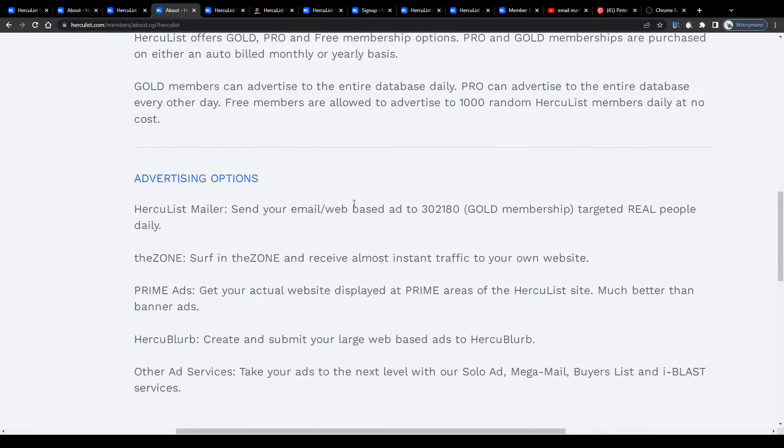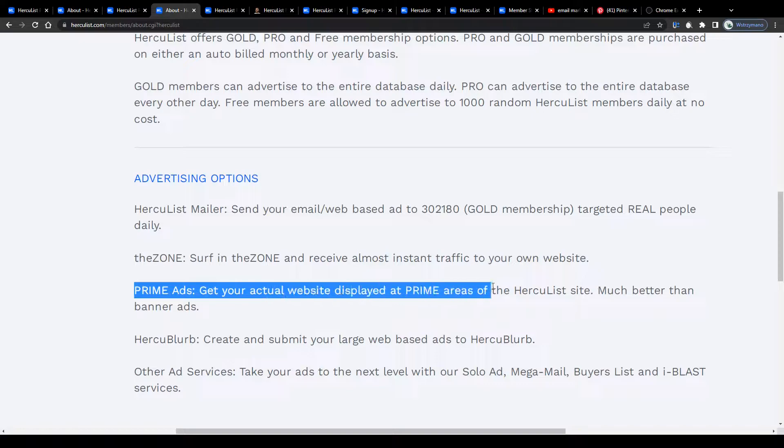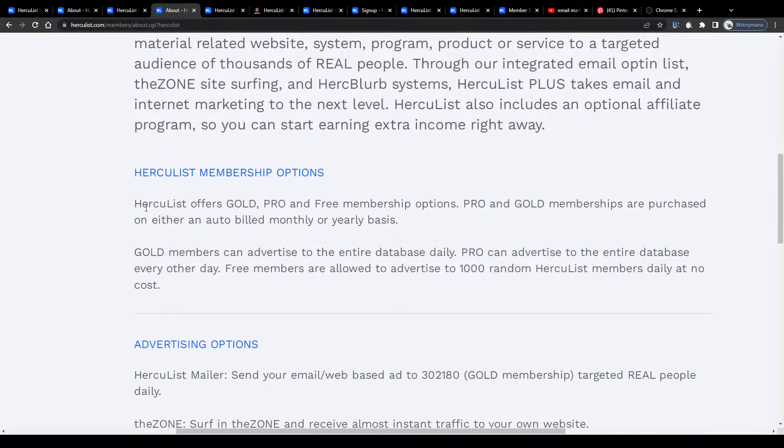What kind of advertising options do their members have? Various. For example, a mailer that will allow you to send your email and web-based ads to more than 300,000 targeted people every single day. Prime ads that will display your website in special areas of the Hercules site, which are much better than banner ads, and in addition to that a special zone you can surf in and that way receive almost instant traffic to your own website.